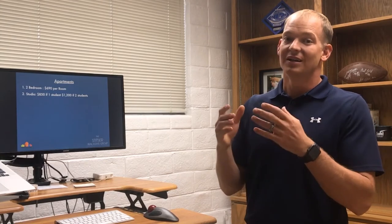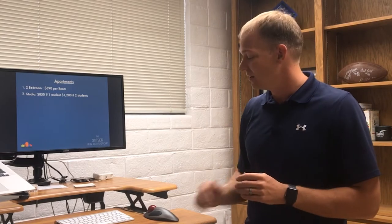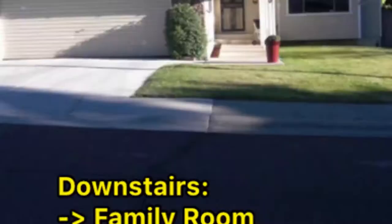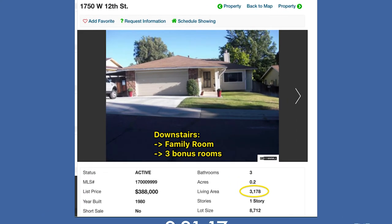So I started thinking about it from the perspective of a parent getting ready to send their student to school and looking at whether they should take on student loans to pay these massive housing costs, or even from the eyes of an investor. This is now what students see when they get ready to go pay for housing. So I decided to look at the real estate market and compare. I just found this — it's available and active today, September 21st, 2017 — here's this house on 1750 West 12th Street.